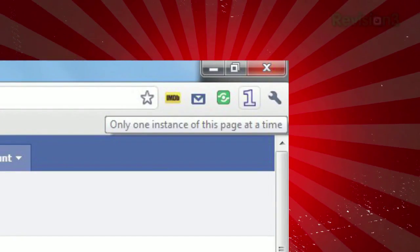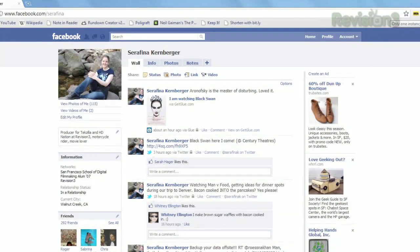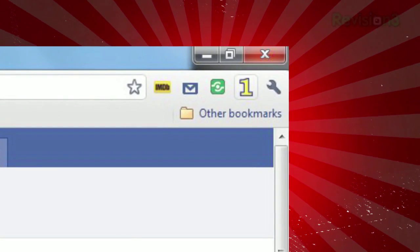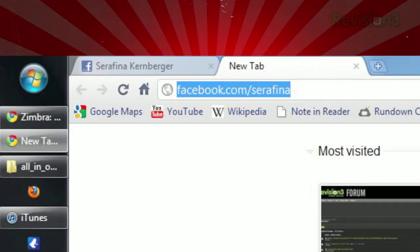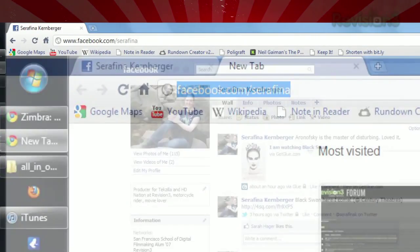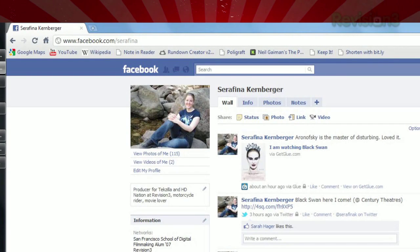Once installed, you'll see a giant number one next to your address bar. When you open a page that you know you might be tempted to forget about, just click that one and it'll turn yellow, indicating that it's active for that page. Now if you actually do forget about it and try to open a page with the same URL, it will just direct you to your already opened page instead.